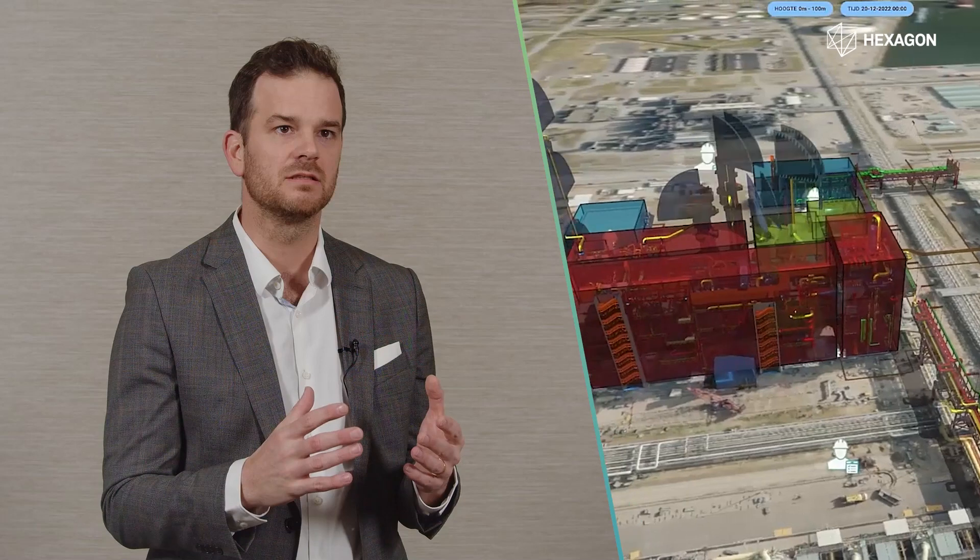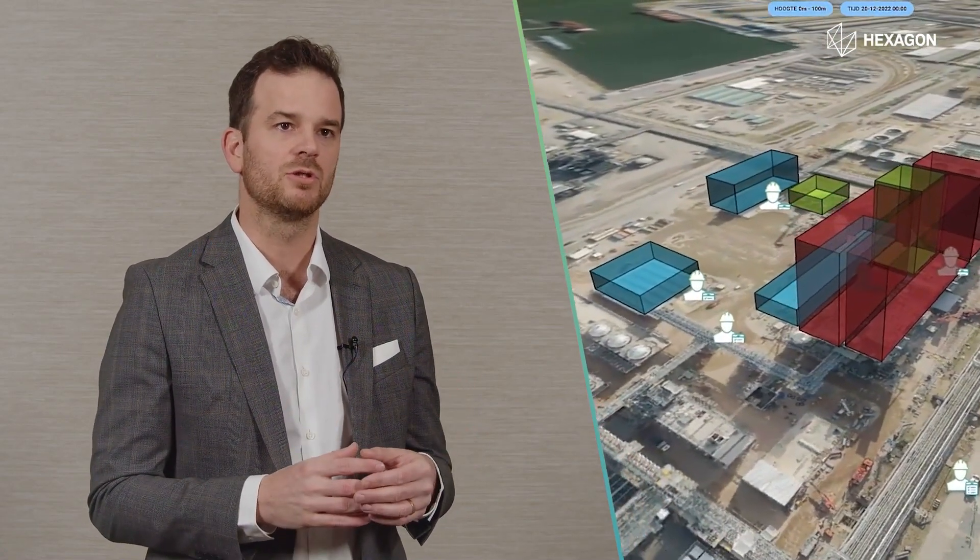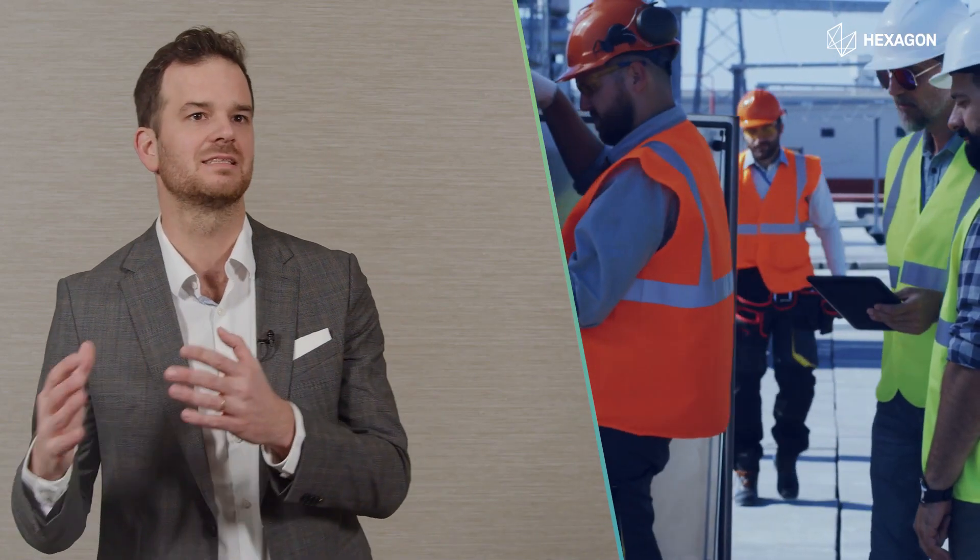Usually there's already a lot of data available, there are already systems in place, but all those systems and data are a bit organized in silos.